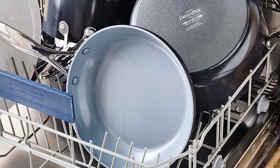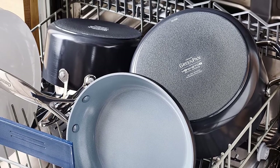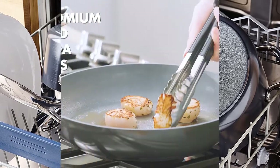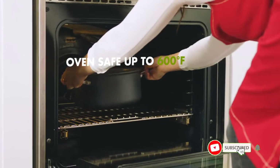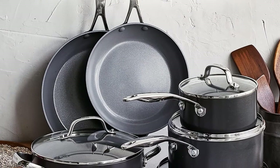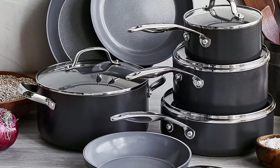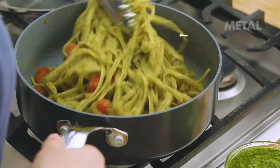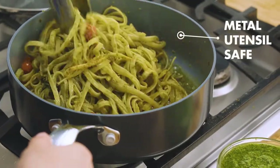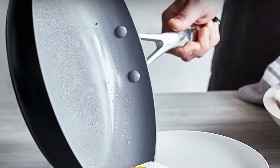Are you highly concerned about toxic chemicals and ceramic coatings? Well, you don't have to be. The GreenPan Valencia Pro Ceramic Cookware Set has no cadmium, PFOA, PFAS, or lead, so your health safety is guaranteed. Moreover, the pans are made of hard-anodized aluminum, making them hardy as well as lightweight. The Thermolon ceramic coating offers a nonstick feature, which lets you prepare food with ease. Furthermore, this coating makes the cookware highly durable and scratch-resistant, so you can use metal utensils as well.